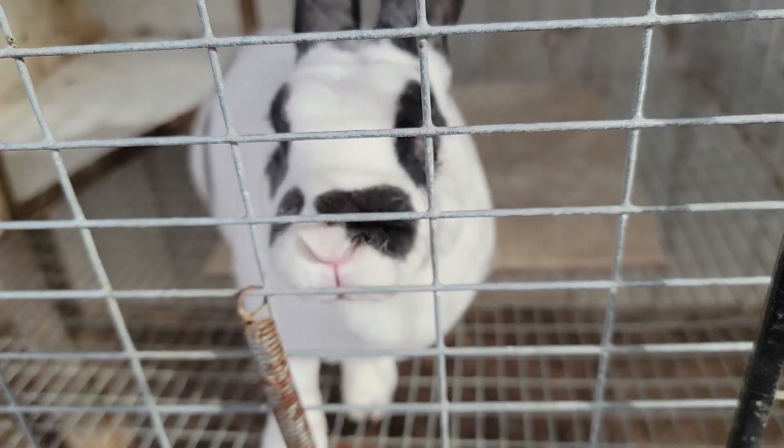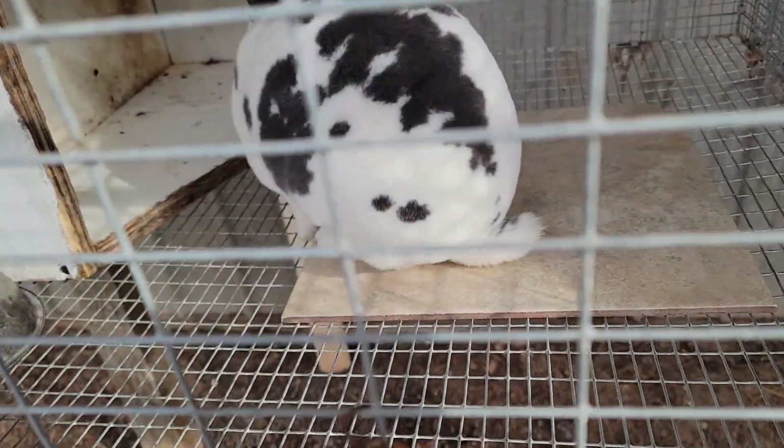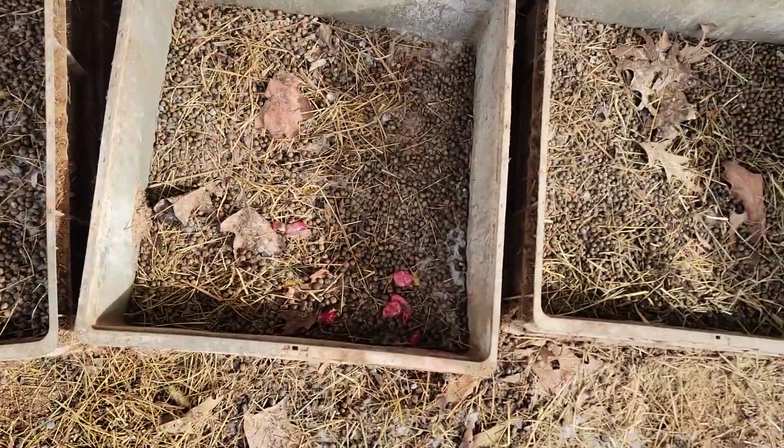I came out here to check on my rabbits as I do, and I noticed she had a little bit of crusties on her eyes, so I started cleaning that off. I was holding her and I saw that she had some blood down there — you can kind of see a little bit. It looks like she had a miscarriage.